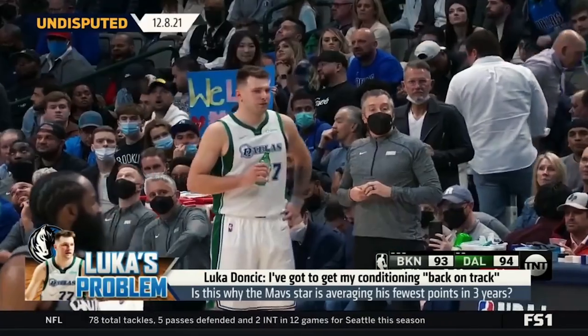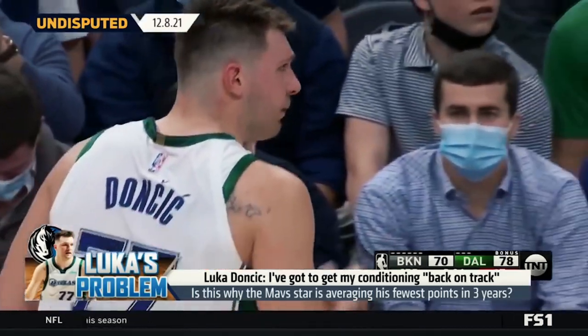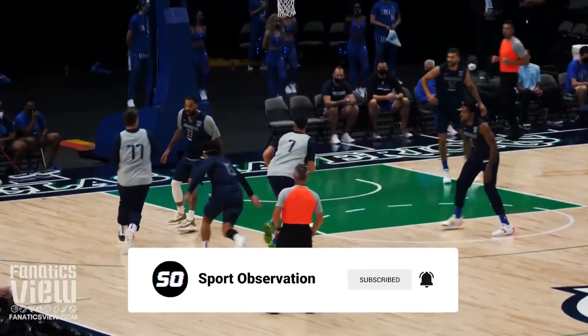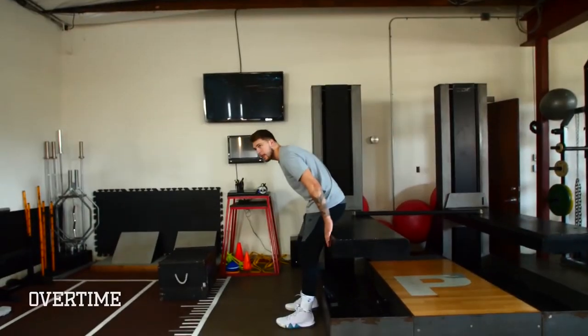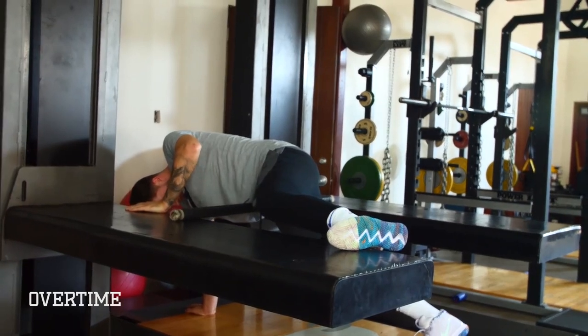The problems last season came during the downtime between the end of international competition and the beginning of the NBA training camp, which is going to be a challenge this year as well. The trick is going to be resting his body for those couple of weeks in September, without losing too much of the fitness he's gained over the past few months.